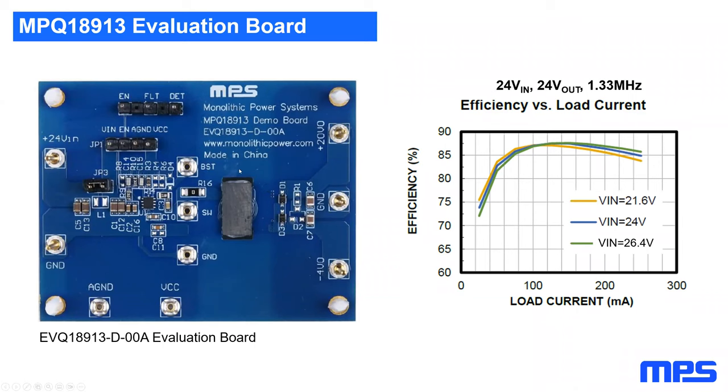An EVB with a traditional bobbin transformer is also available. Operating at a 24 V input, 24 V output at 1.33 MHz, peak efficiency is around 85% to 87.5%.